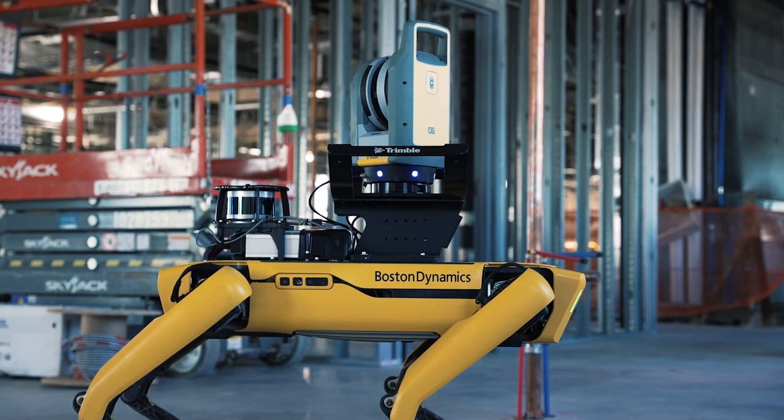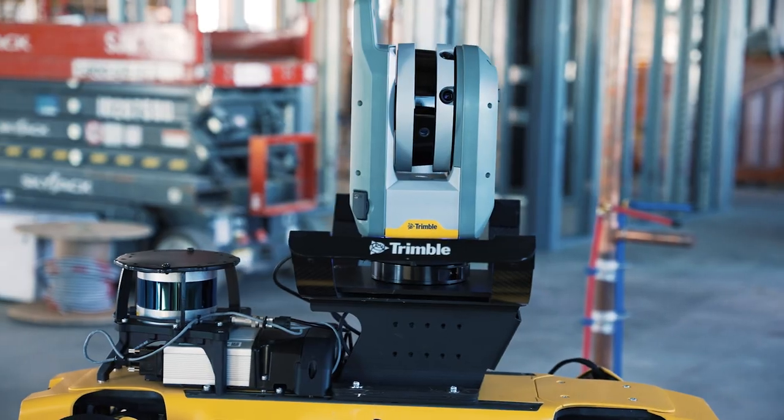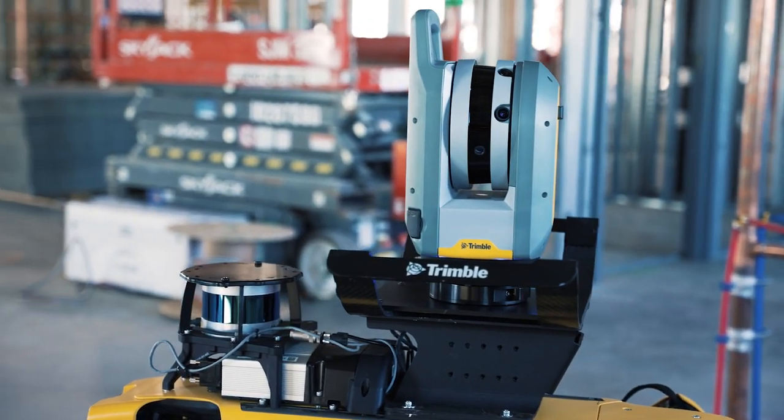With this turnkey solution with Boston Dynamics and Trimble, we can hit the ground running. As I approach Trimble and Boston Dynamics, it's a unified front that gets me answers faster. They're very vested in answering questions and supporting us as a team. You don't have to worry about whether SPOT communicates with our X7 laser scanner or the total station — we already know that it works, so we can focus on implementation.